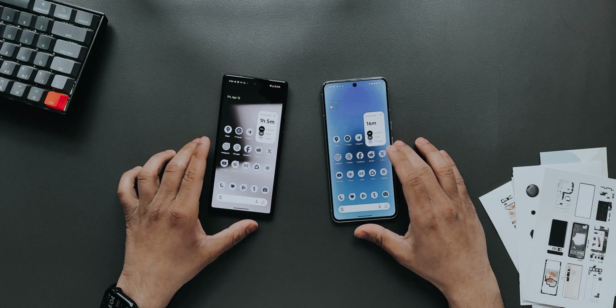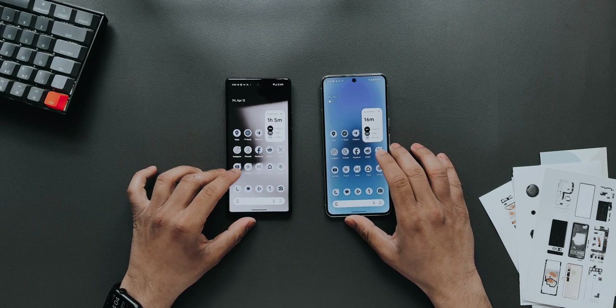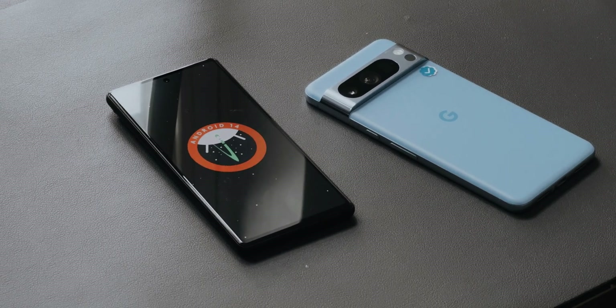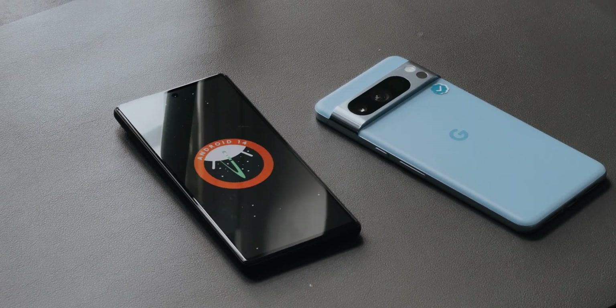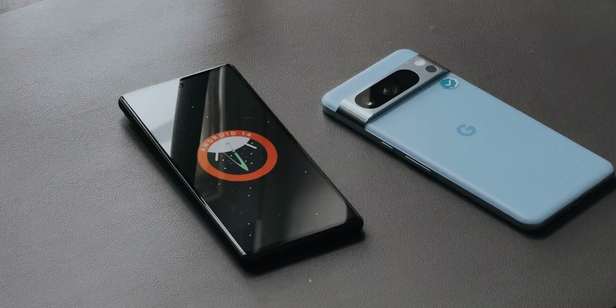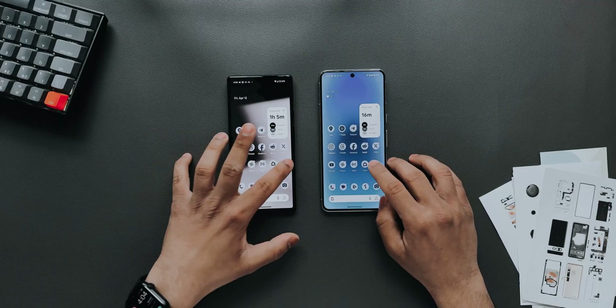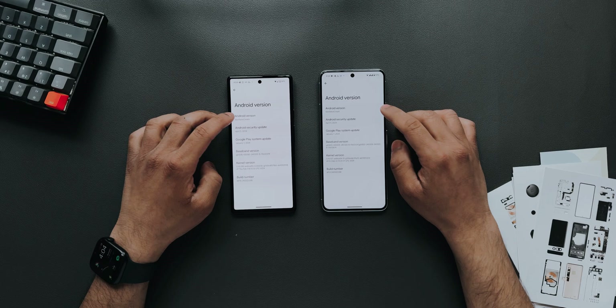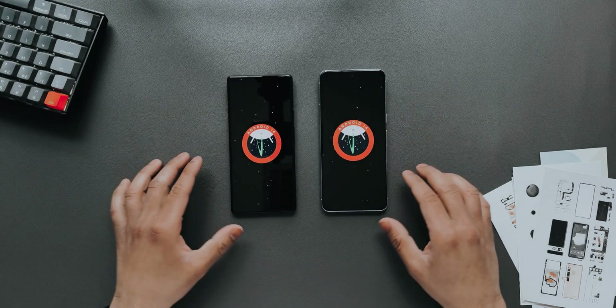What's up guys. In this video I have the Pixel 6 and the Pixel 8 with me, both running Android 15 Beta 1, which was released yesterday — that is April 11th. I'll quickly go into Settings on both, go to About Phone, and as you can see the Android version is Vanilla Ice Cream.